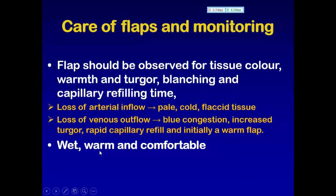Important in monitoring and care of the flap is what we call 'warm and comfortable.' This means that the patient should be well hydrated, with hyperdynamic circulation, a very warm body temperature, and well-controlled analgesia to reduce catecholamine output, in order to keep good vascularity for the flap.